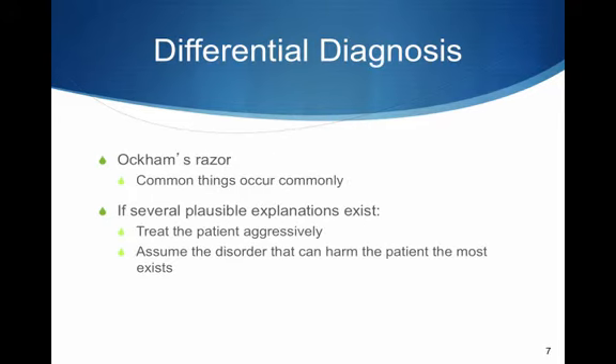Differential diagnosis — Occam's razor: if all things are equal, the simplest solution tends to be the best one. Common things occur commonly. If it looks like a duck, walks like a duck, and talks like a duck, it's a duck. If a patient has emphysema, asthma, or COPD and shortness of breath is their complaint, there's a good chance their chronic disease had something to do with it. Treat the patient aggressively and assume the disorder can actually harm the patient.